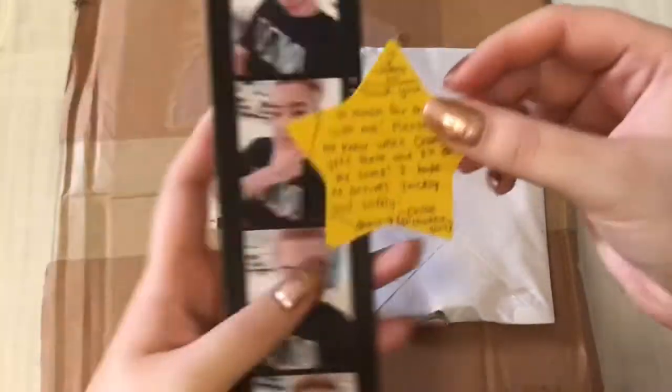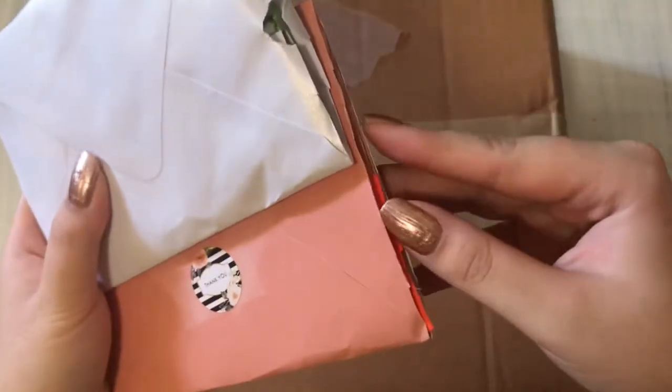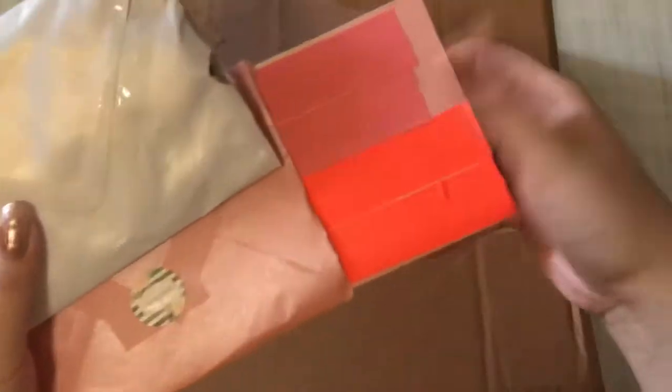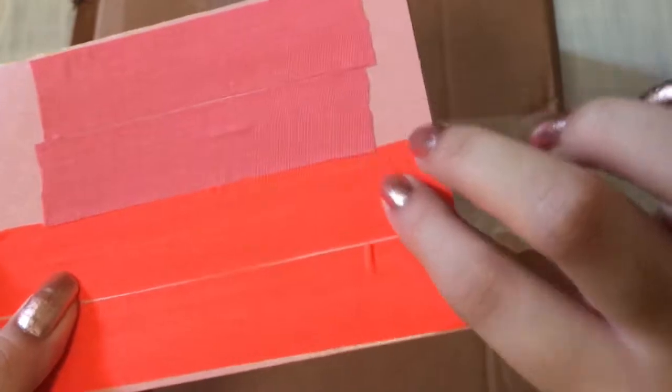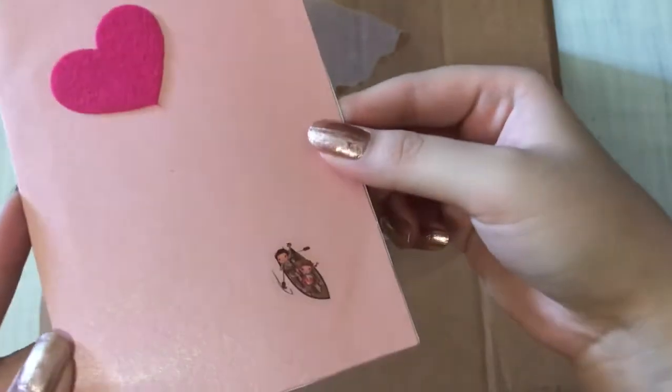So I traded with someone from Canada. This was an Instagram purchase. They had sealed up the card with this fabric tape, which I've ordered because it's really nice. But I love this handmade card.